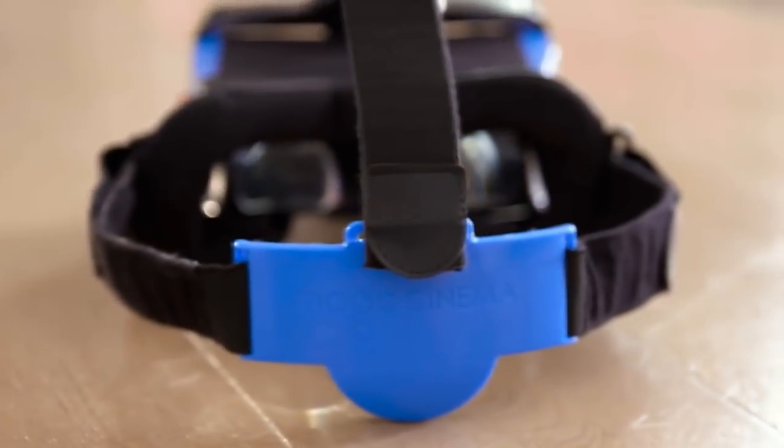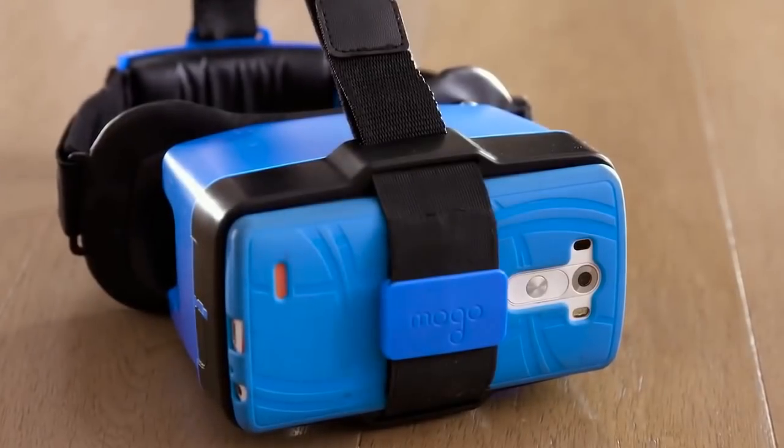So if you want to watch content in the best quality your phone offers, get MoGo.